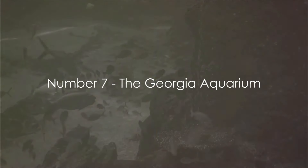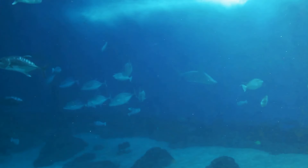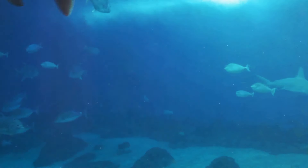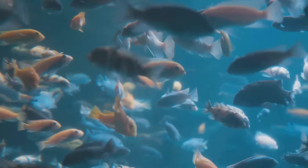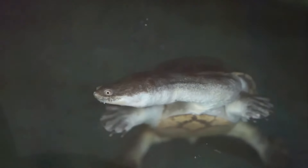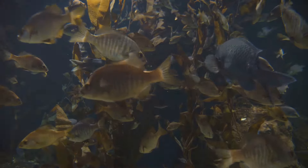Swimming into the seventh position is the Georgia Aquarium. This phenomenal aquatic wonderland is more than just a gigantic fish tank — it's one of the largest aquariums in the world, boasting over 10 million gallons of salt and fresh water. Here you can marvel at the grace of beluga whales, be mesmerized by the vibrant colors of tropical fish, or come face to face with the serene gaze of a sea turtle. The Georgia Aquarium is home to thousands of aquatic species from around the globe, offering a dazzling display of the Earth's underwater biodiversity.